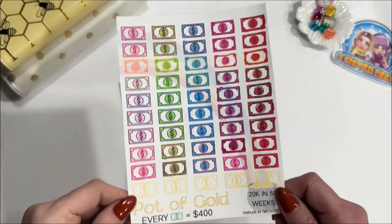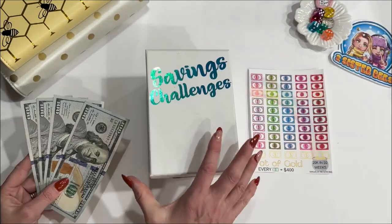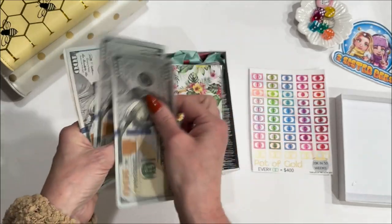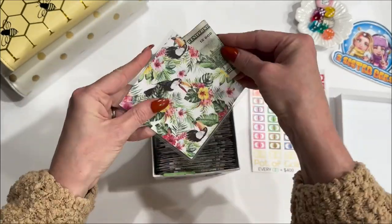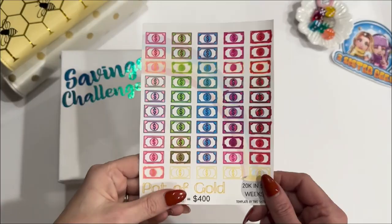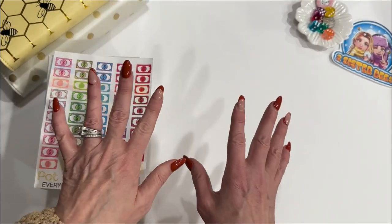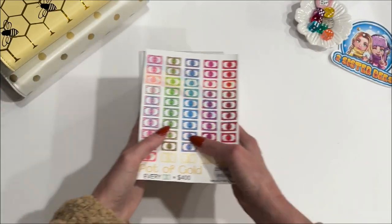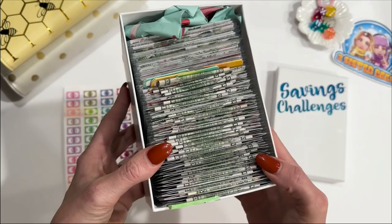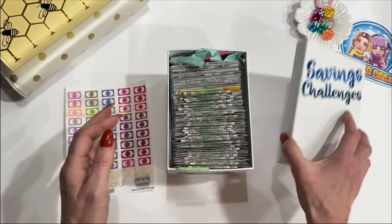Last but not least is my 20K in one year pot of gold savings challenge. I am now up to $18,400. If you are new to the channel, I will be unstuffing this box on New Year's Eve, so you definitely want to check that out.